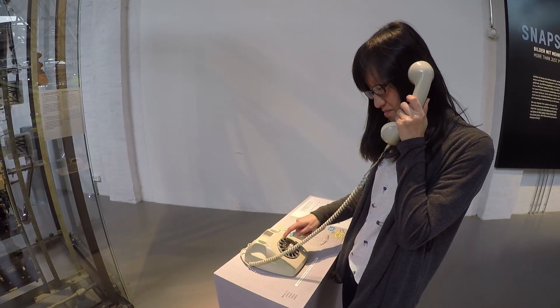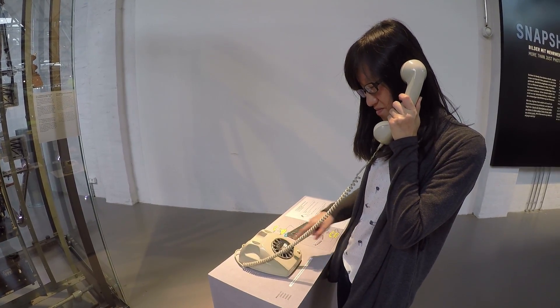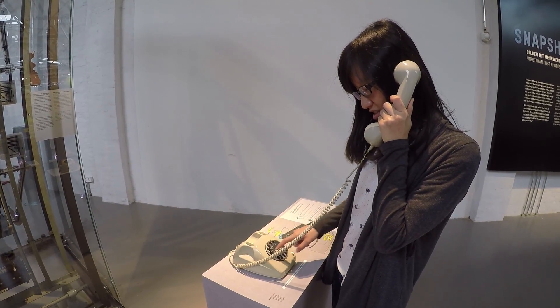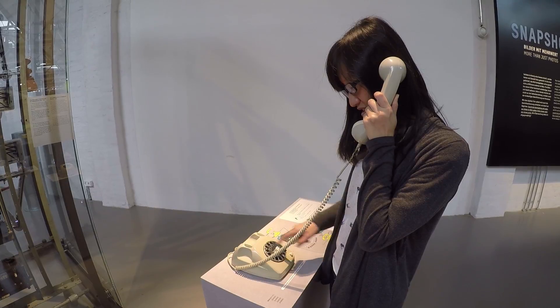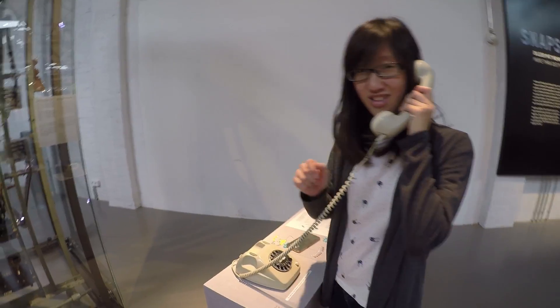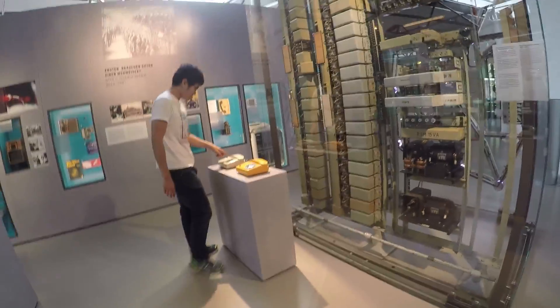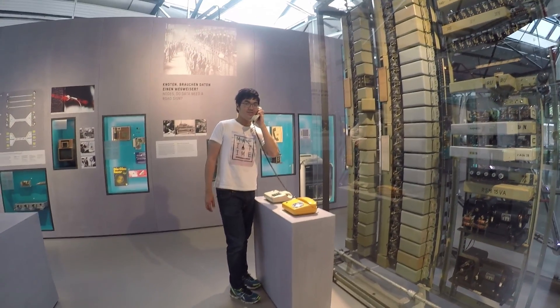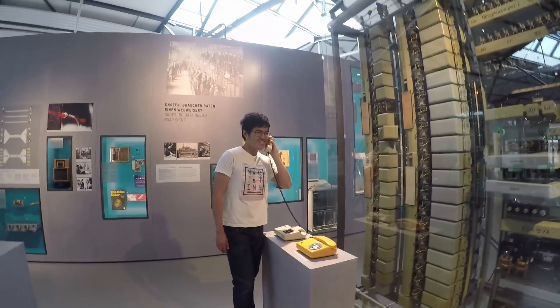They have exhibits like this whereby you have a telephone, and through its own mechanism right inside the museum — right beside the telephone — you can make a phone call to any telephone, which you can see here. She made a phone call to me and I managed to pick up. That is the mechanism you can see on the right.